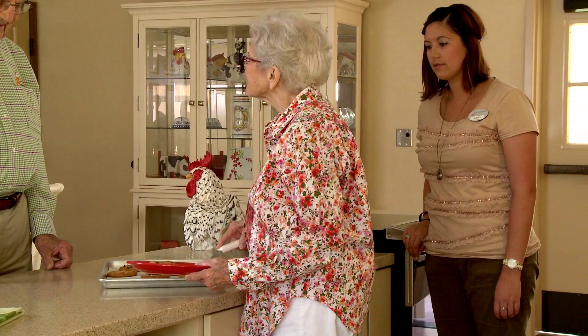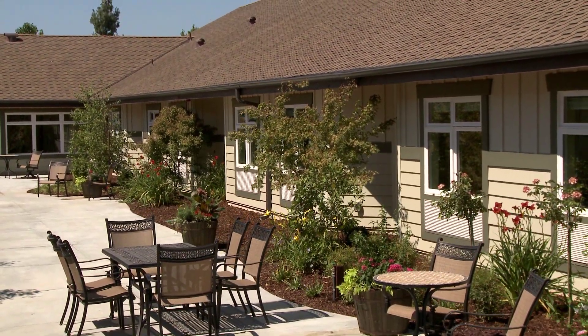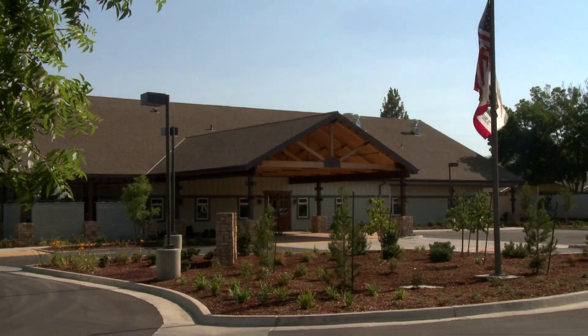Every aspect of Quail Park Memory Care Residences is designed to nurture and encourage our residents while delivering the highest level of respect and care.